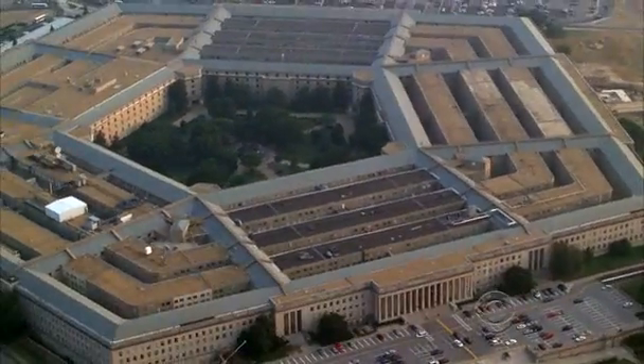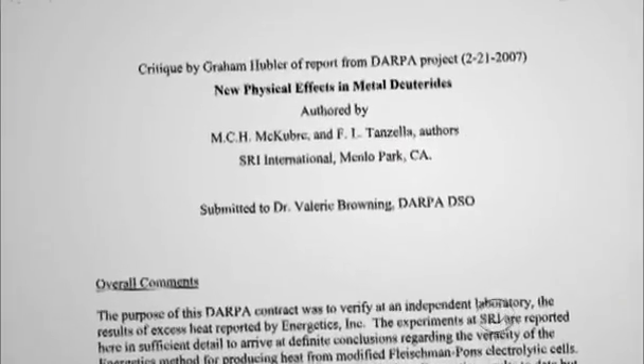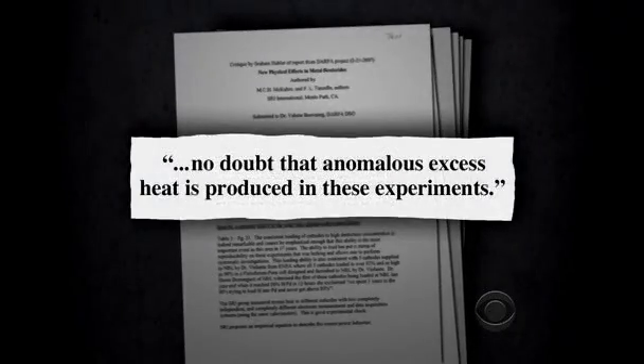The Defense Advanced Research Projects Agency, known as DARPA, did its own analysis. An internal memo concludes there is, quote, no doubt that anomalous excess heat is produced in these experiments. When asked if he feels vindicated after all these years, McCubrey says he doesn't have any real need for vindication — he knows what he's seen. But there was a pretty big smile on his face. It's good, certainly it's good.